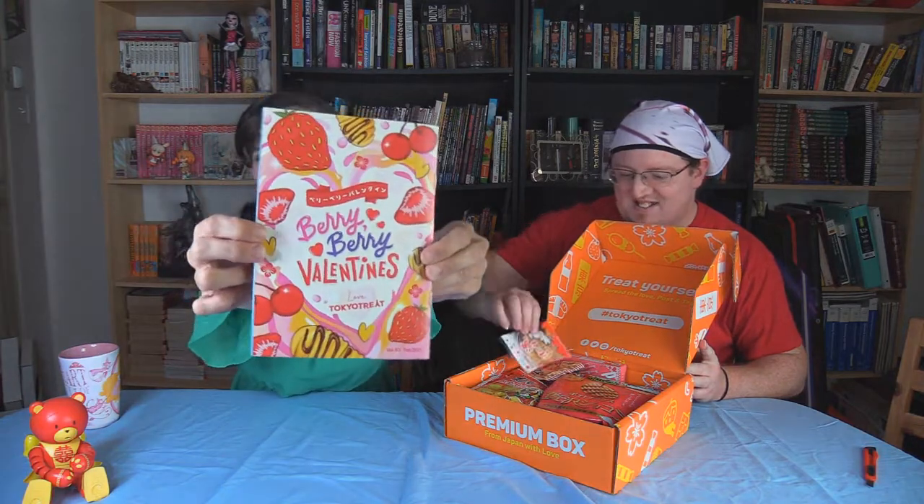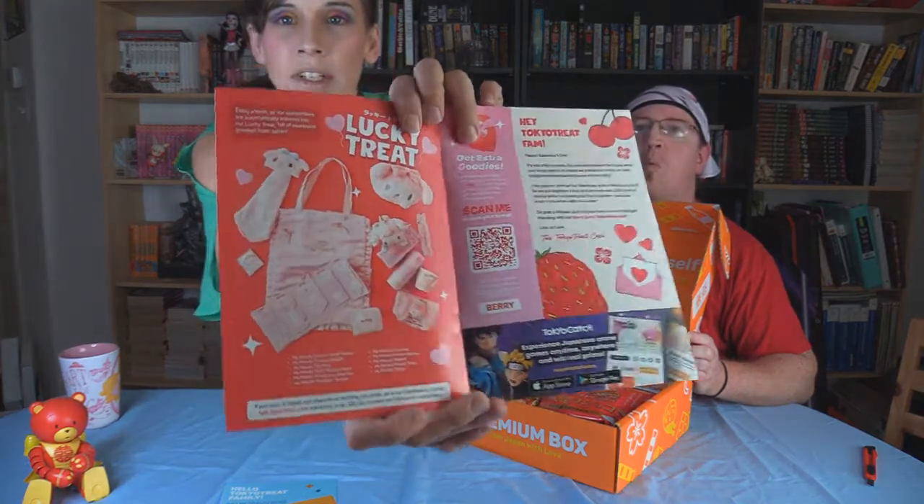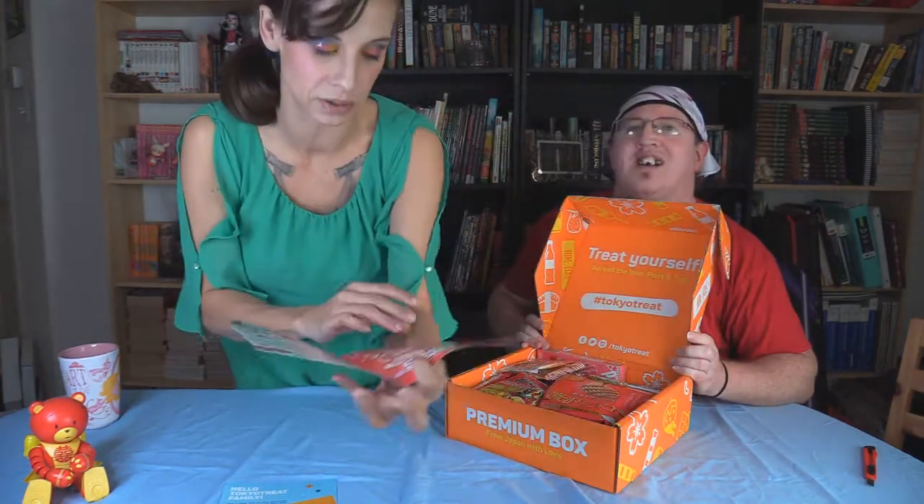I've been seeing Instagram ads for this one, so I'm really excited. It's Berry Berry Valentine's — it's almost that time of year. The grocery store's already flooded with Valentine's candy, so I'm a happy camper. There's the regular packing we always get, and it looks like this month's lucky treat giveaway is My Melody themed — super adorable, all pastel, super cute.